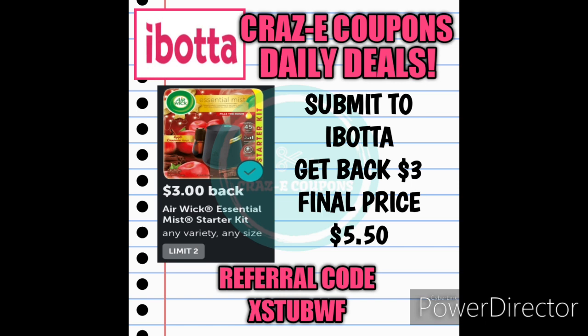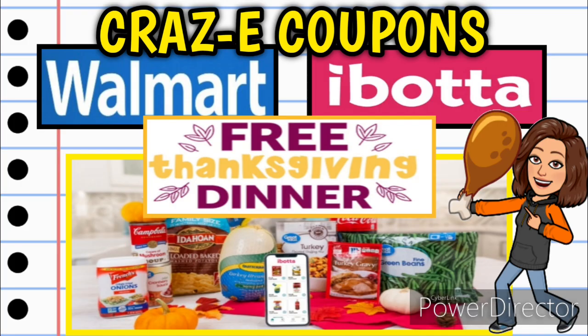If you're not already signed up for Ibotta, you definitely need to go check it out. My referral code is on the screen here as well as down in the description box below. On Monday I uploaded a video showing you all how to get your free Thanksgiving dinner through Ibotta, so definitely go check out that video — I'll link it in the description box below and the pinned comment.